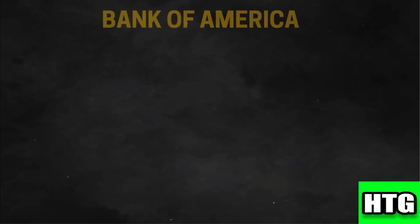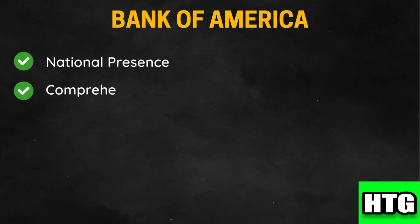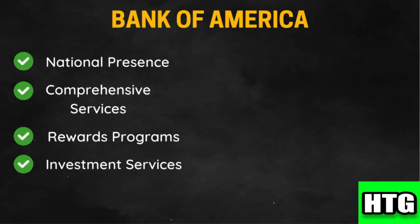Now, Bank of America: it has an extensive network of branches and ATMs across the US, providing convenient access to in-person banking services. It offers a wide array of banking products including checking and savings accounts, credit cards, mortgages, auto loans, and investment services through Merrill Lynch. It also offers competitive rewards programs, particularly for credit card holders and Preferred Rewards members, as well as access to Merrill Edge for investment accounts, providing seamless integration between banking and investment services.